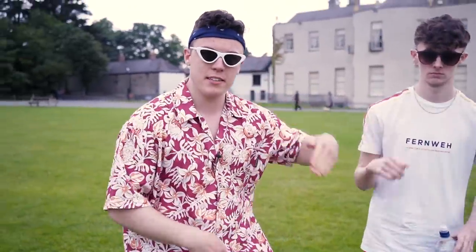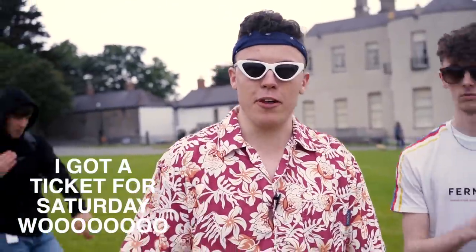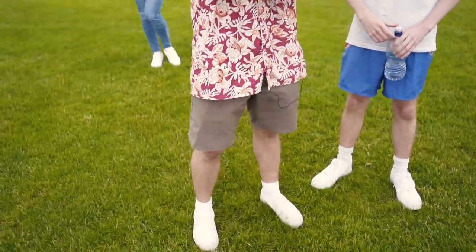That's it — your guide to Longitude 2019. See you there. I don't have a ticket yet myself, but hopefully you'll see me in this attire for the weekend. Have a good time, stay safe, and make sure to share the video with someone who's going to Longitude. See you at Marley Park.